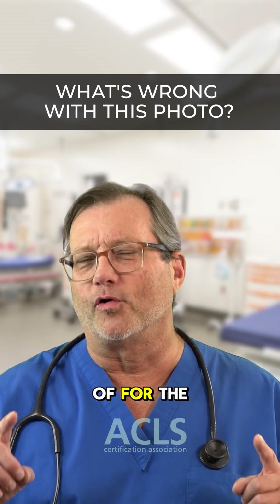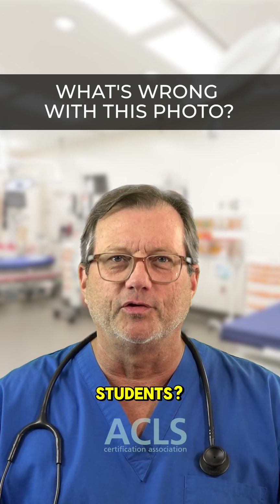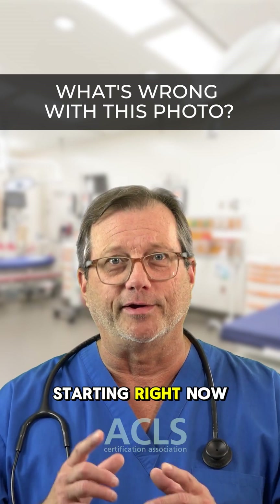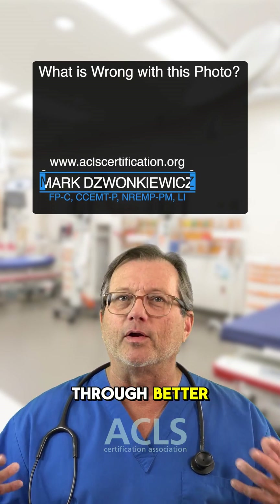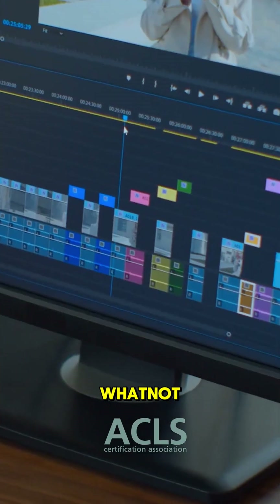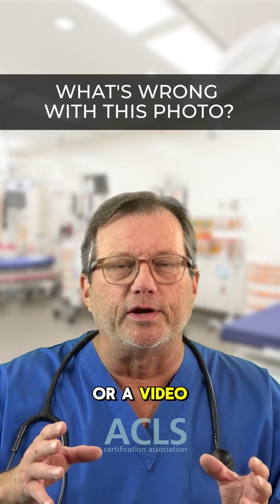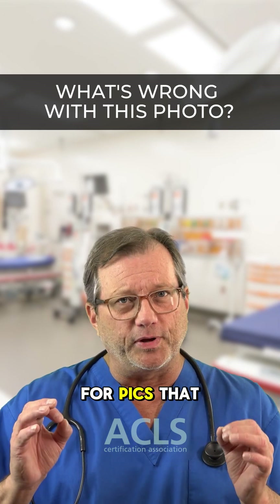Hi everyone, this video is kind of for the instructor as a reminder: what are we really showing our students? As educators, our goal should be to improve patient outcomes through better education. When we're putting together educational material like videos, we often throw in assets to exaggerate a point. 'Asset' is business lingo for a photo, video, or clip to elaborate on the subject.